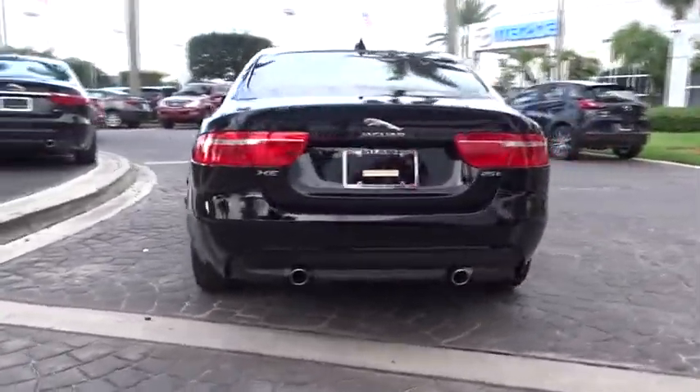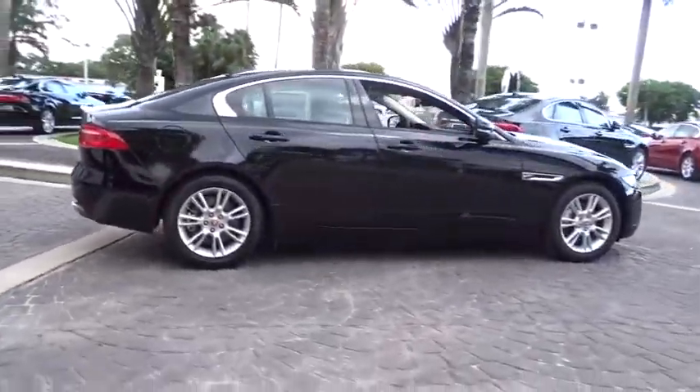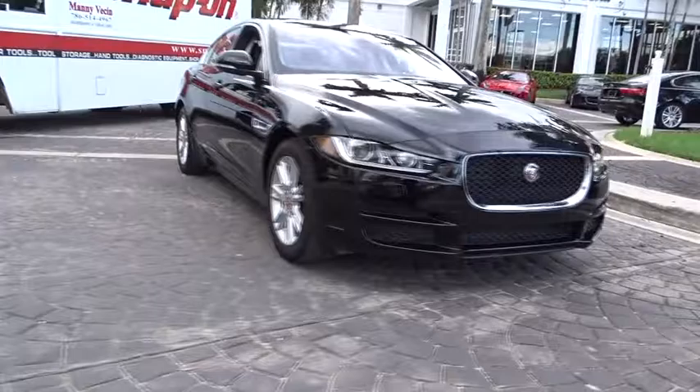Here are some of this vehicle's great options: power passenger seat, traction control, dual airbags, power steering, alloy wheels, air conditioning front, four-wheel disc brakes, center armrest, heated steering wheel.